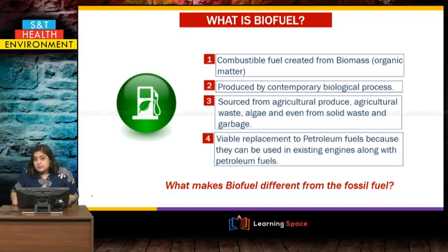Why is it important? Because it is a viable replacement of petroleum fuels or fossil fuels, and it can be used in existing engines where we are already using petroleum fuels. That means biofuels are a very good alternative to the depleting fossil fuel.